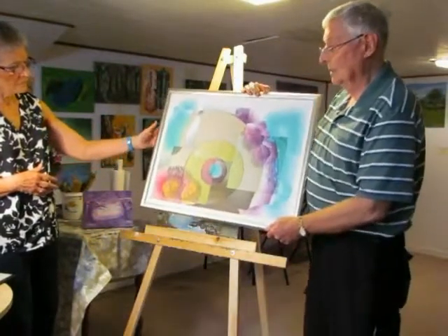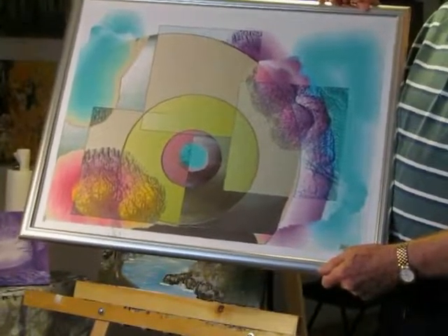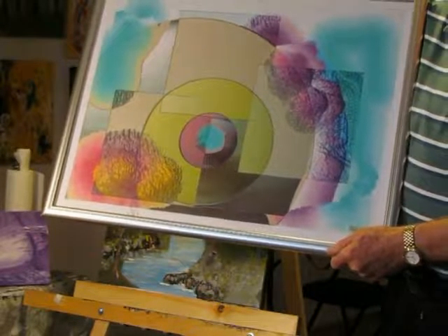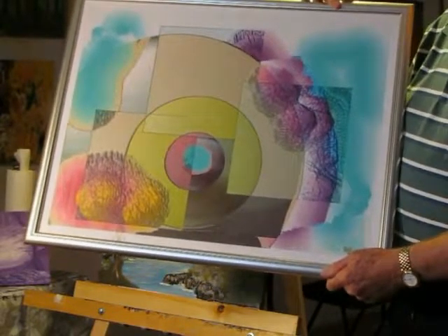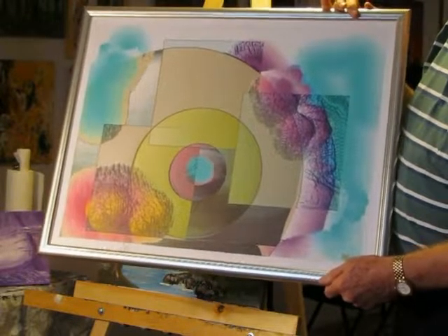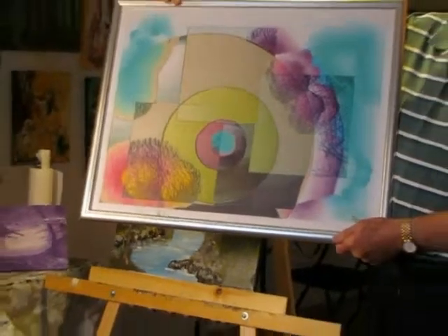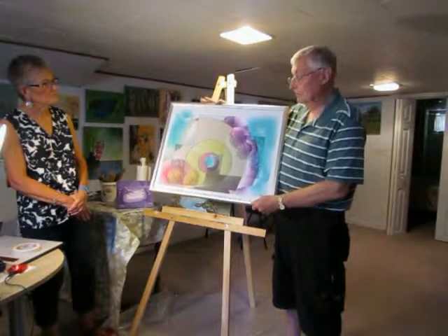This is one that I did. The image is created on the computer using a computer art program, but I still decide exactly what's going to go on, where, what colors, form, style — everything is mine. This was then blown up and printed onto heavy photo stock and framed. So it's another form of art.